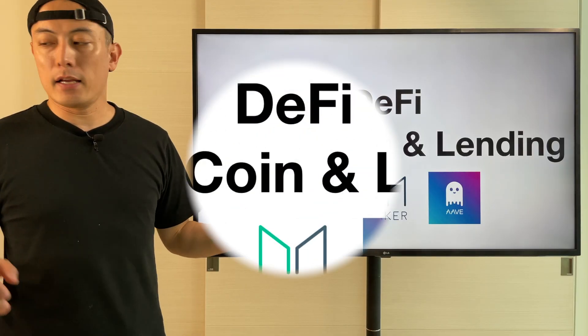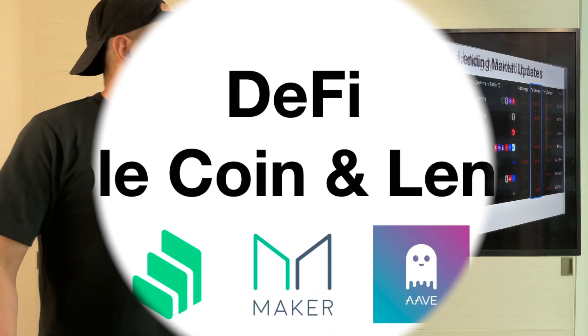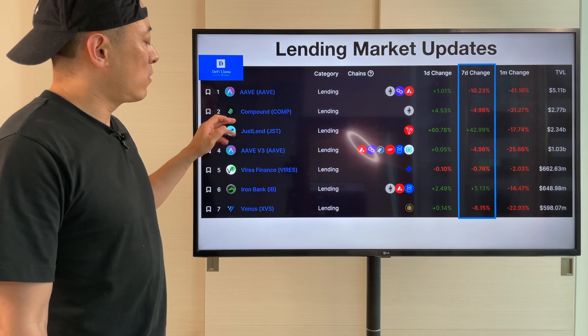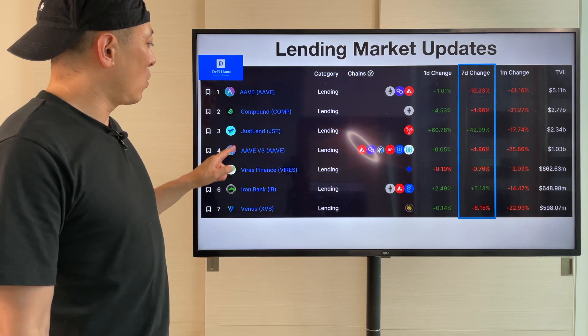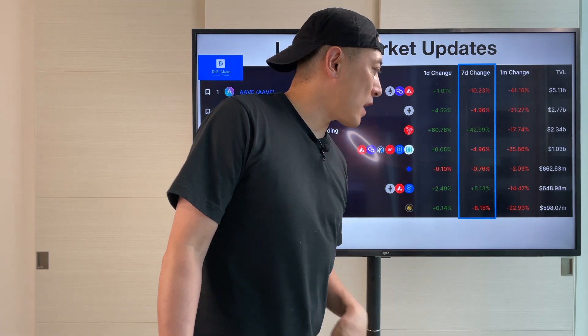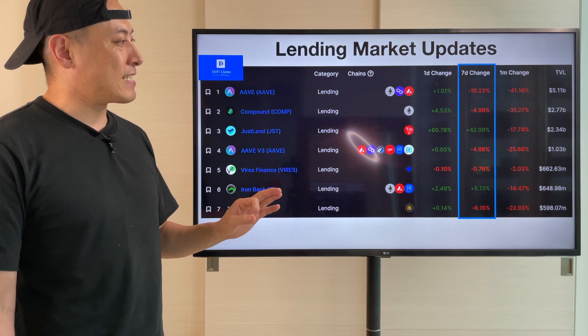DeFi stable point and lending updates: first, the lending market — Aave and Compound show no ranking change. Only JST lend is up plus 43%, but again I don't think it's a sustainable one.